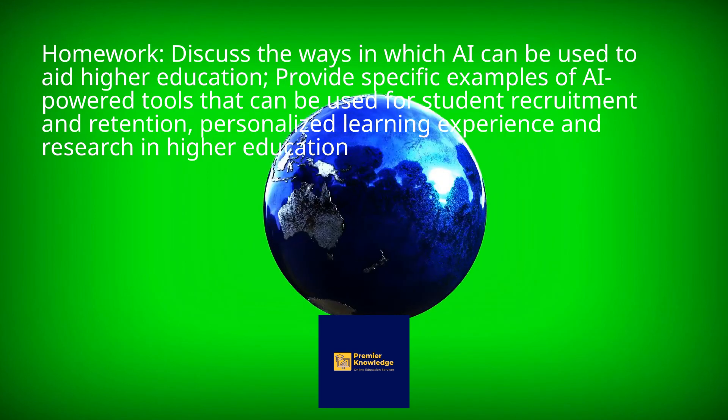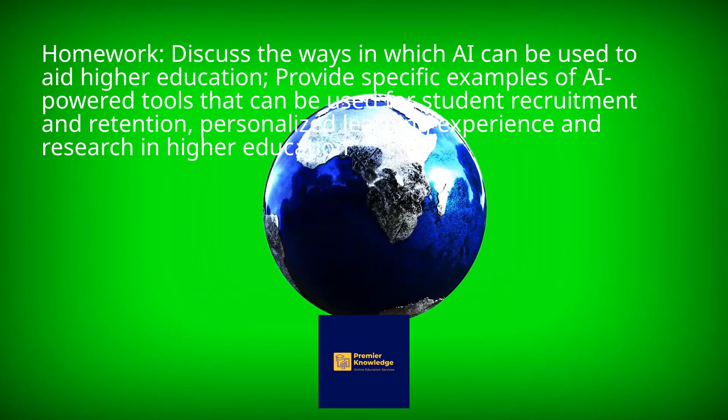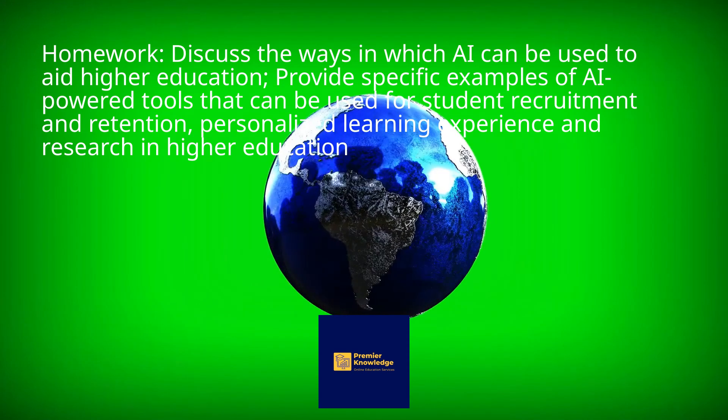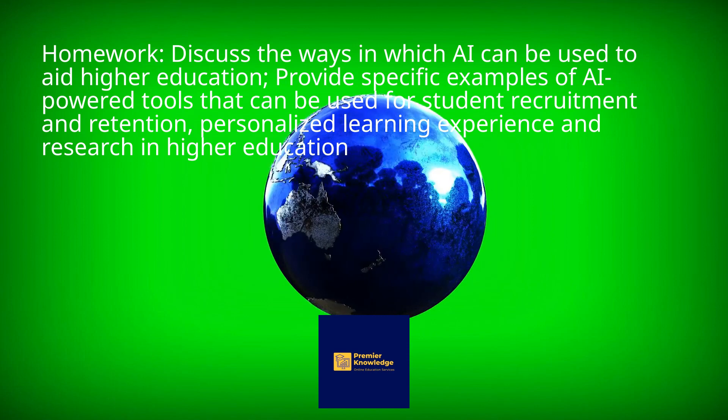Homework: Discuss the ways in which AI can be used to aid higher education. Provide specific examples of AI-powered tools that can be used for student recruitment and retention, personalized learning experience, and research in higher education.